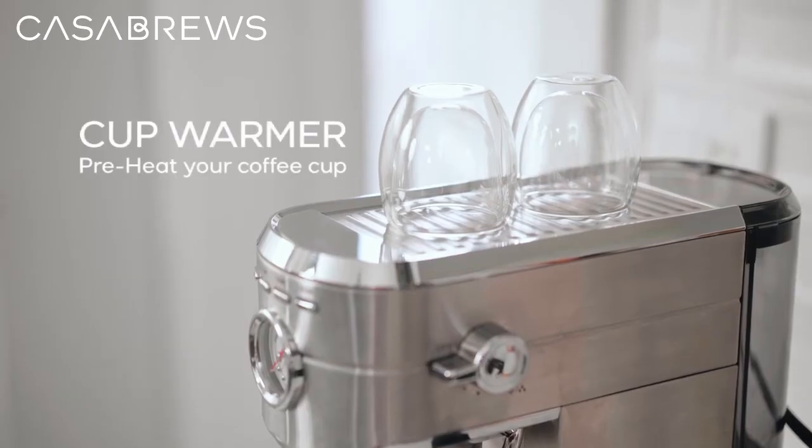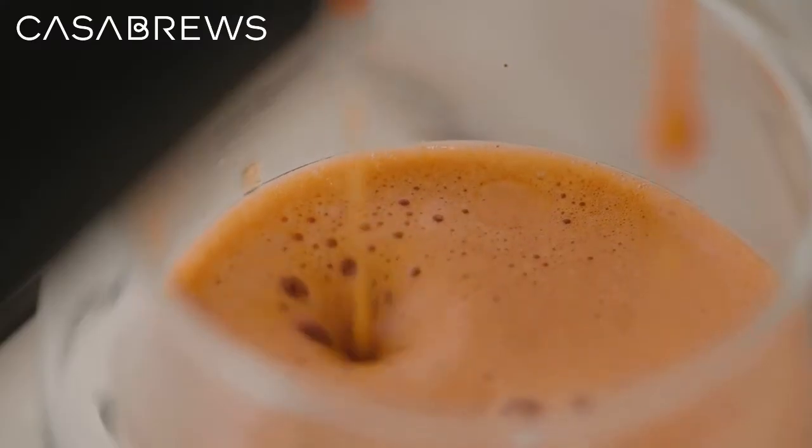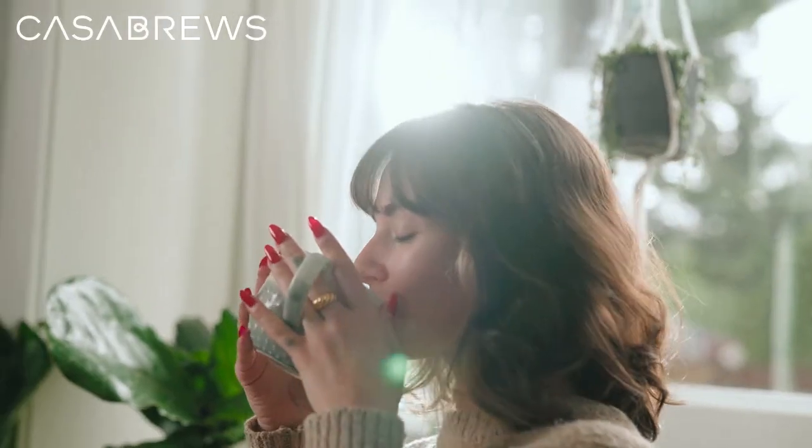But my favorite part? The precise extraction and temperature control feature. It ensures a smooth, rich taste every time, which means I can brew my perfect cup depending on how I'm feeling in the moment.